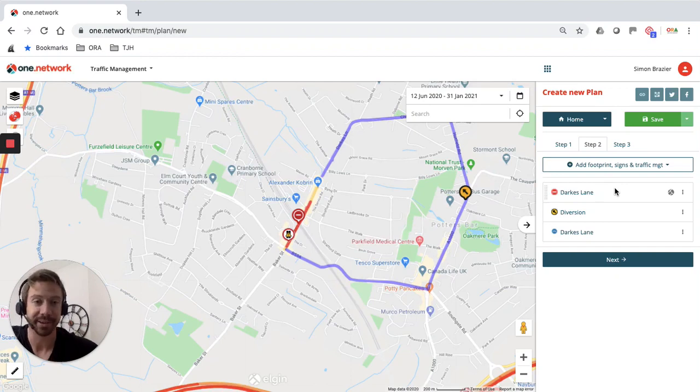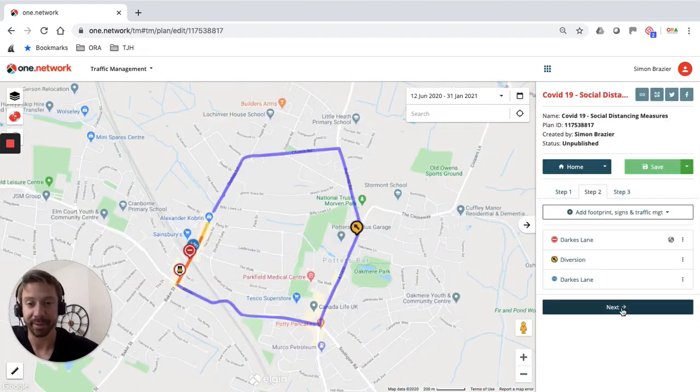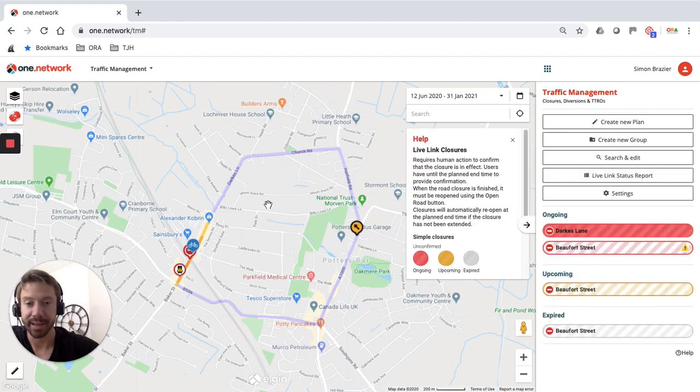Those are all my traffic management interventions for this temporary road change on Darks Lane. I'm going to save step two just in case. Now going to step three, where I would normally create my TTRO order or traffic management plan and also email alerts to circulate information to stakeholders and bus companies. I'm going to publish that plan to the One.Network map and save it. That is now displaying on the map, being shared with the public and with statutory undertakers — incredibly useful as they can see clearly there's a temporary cycle lane in place on Darks Lane.